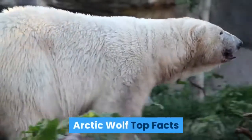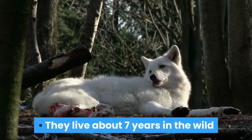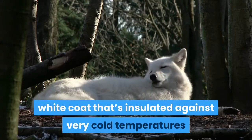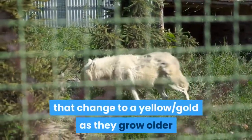Arctic wolf top facts. These wolves travel in groups or packs of about six. They live about seven years in the wild. They have a thick white coat that's insulated against very cold temperatures. Wolf pups are born with blue irises that change to a yellow gold as they grow older.